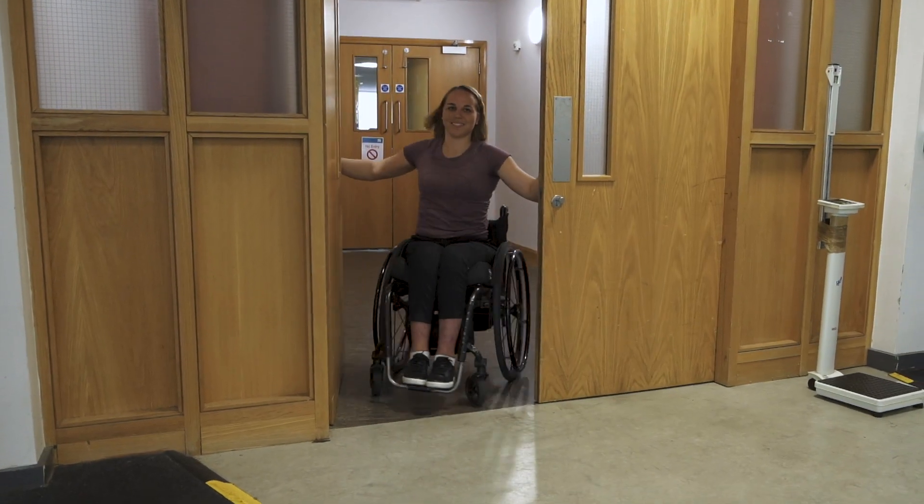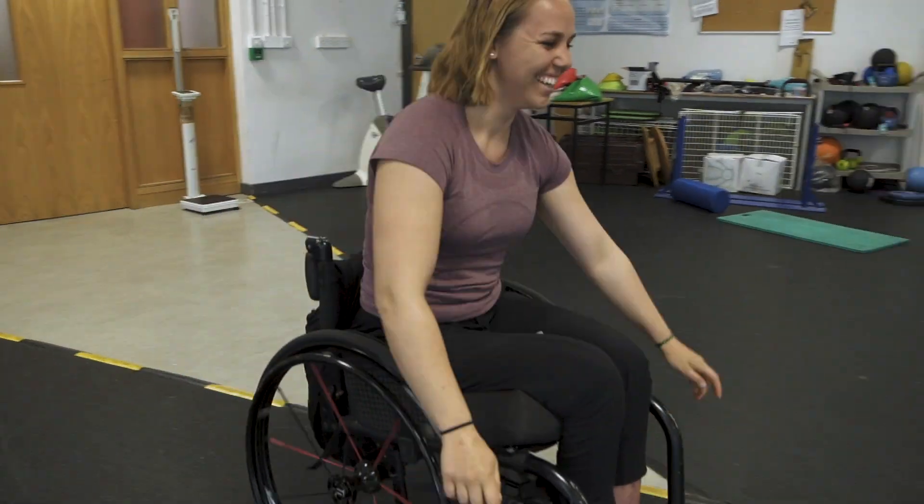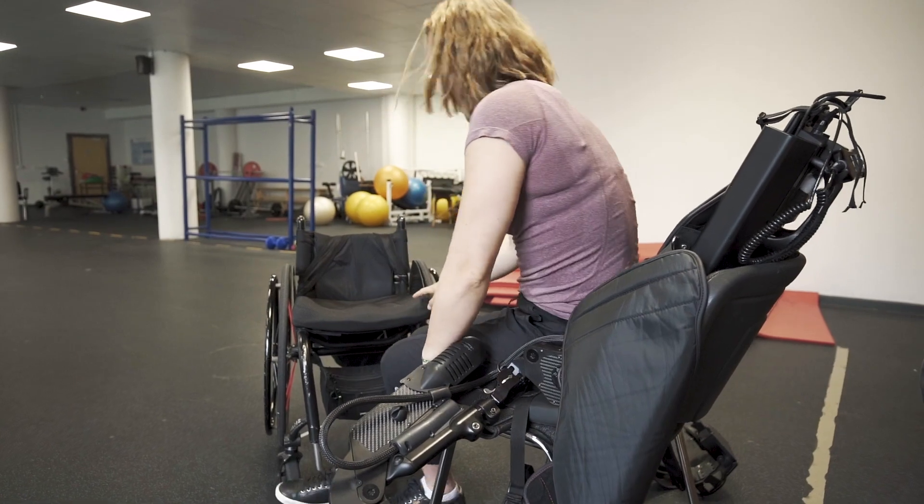I got caught in an avalanche and was immediately paralyzed from the waist down. This was a really traumatic experience for me because I built my whole identity on being a sort of adventure athlete — really exploring, skiing, hiking, everything. When I realized I was paralyzed, it meant that I couldn't do any of that anymore.